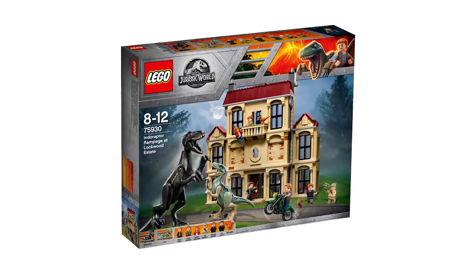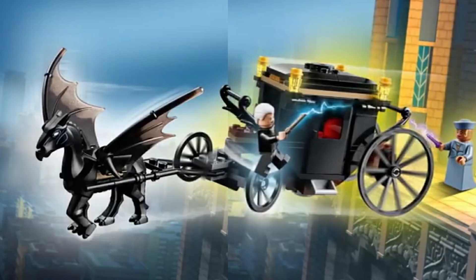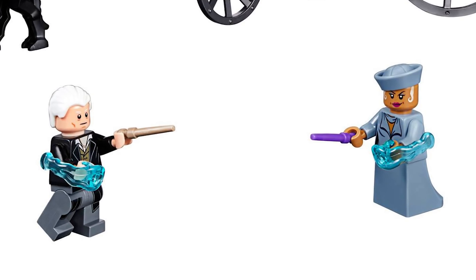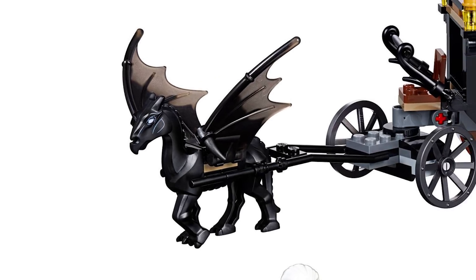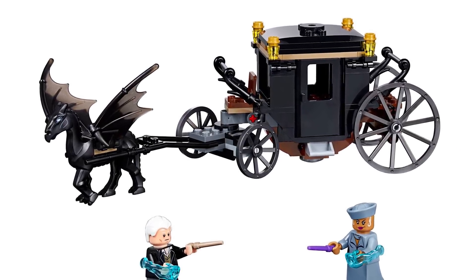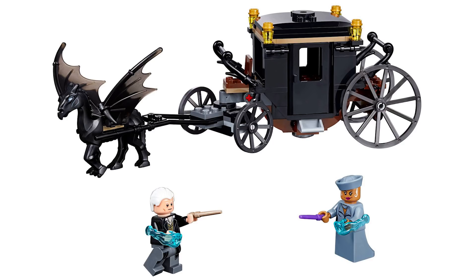A new set from Fantastic Beasts: The Crimes of Grindelwald is coming — it's called Grindelwald's Escape. It features the new wand piece we first saw with the Harry Potter sets. I'm most intrigued by the Thestral beast in the front — it's a great-looking mold with wings, pulling a carriage. It's 132 pieces and retails for $20, though the price might feel a little steep.